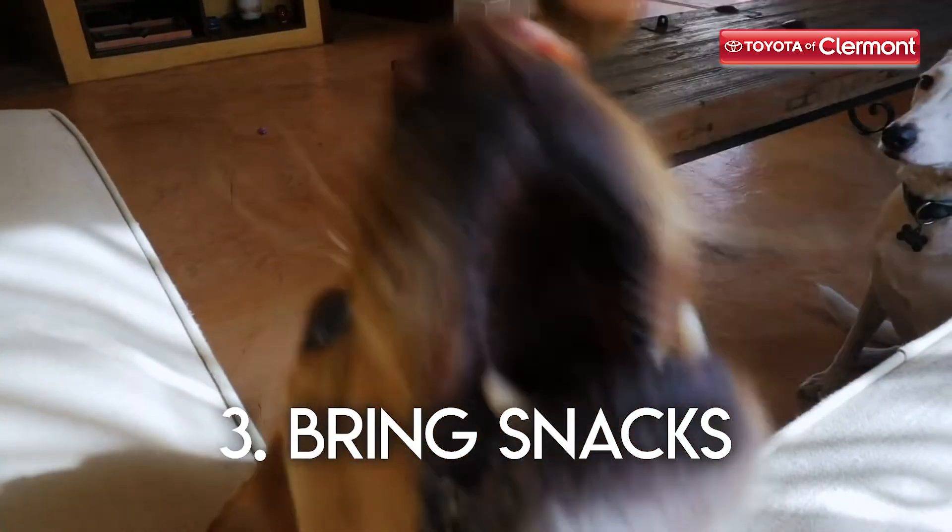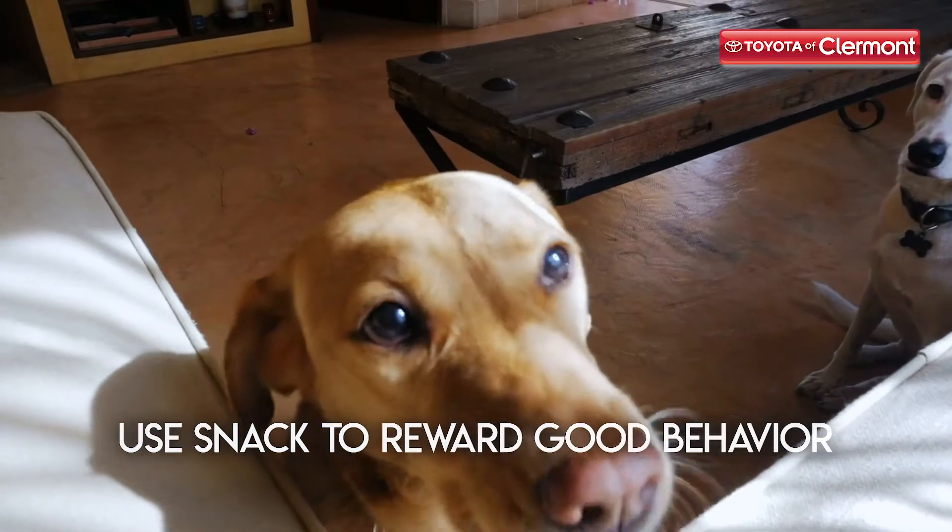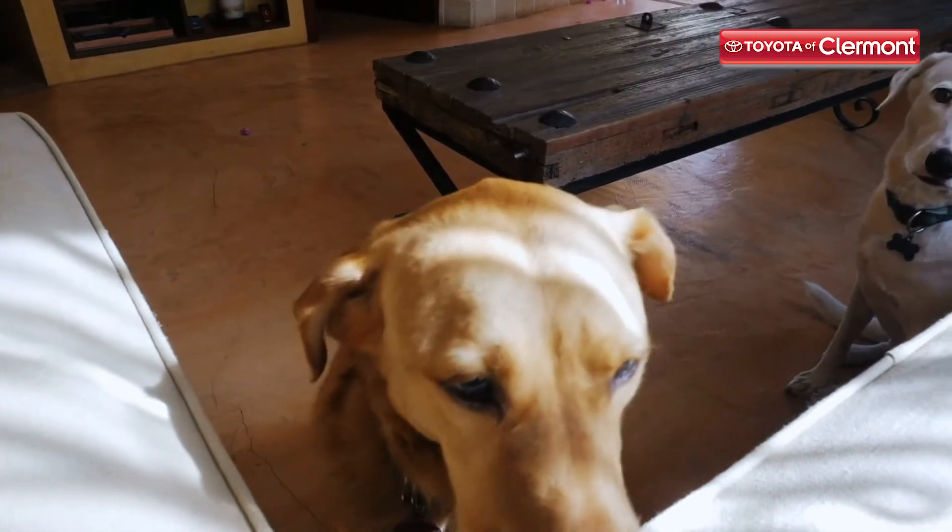Tip number three: bring snacks. You could use snacks to reward good behavior. It'll teach your pet how to act in the future when they're in the car with you.